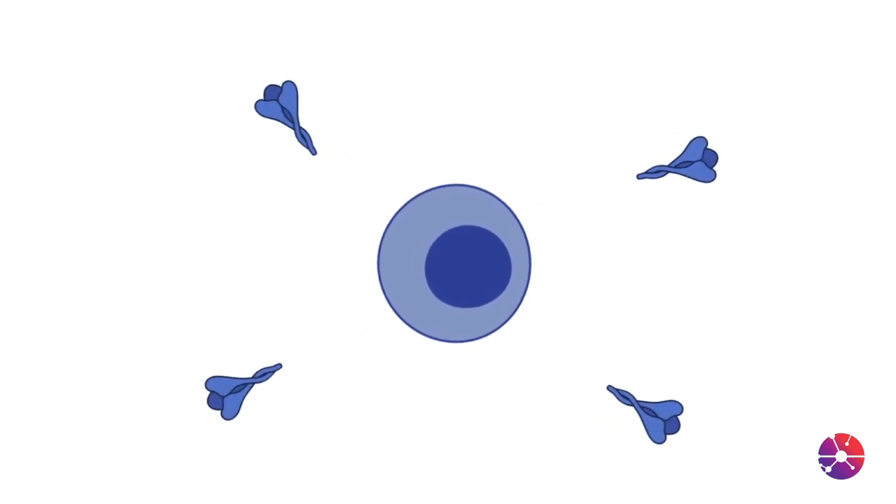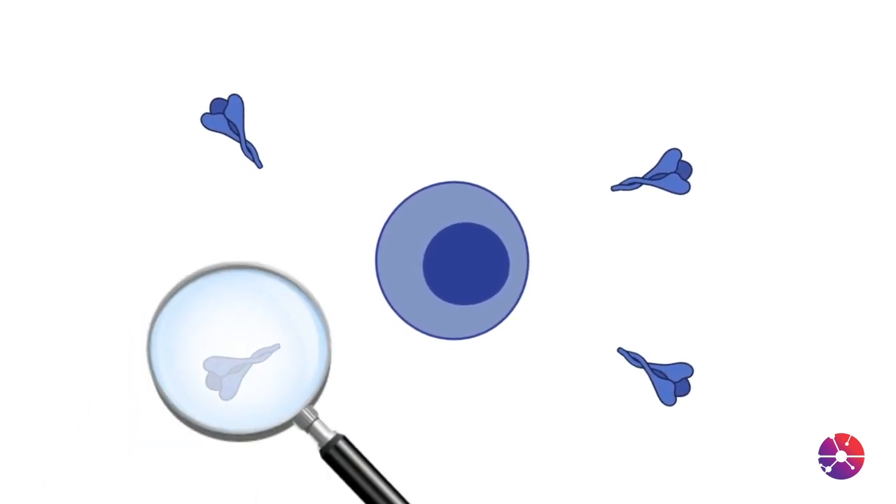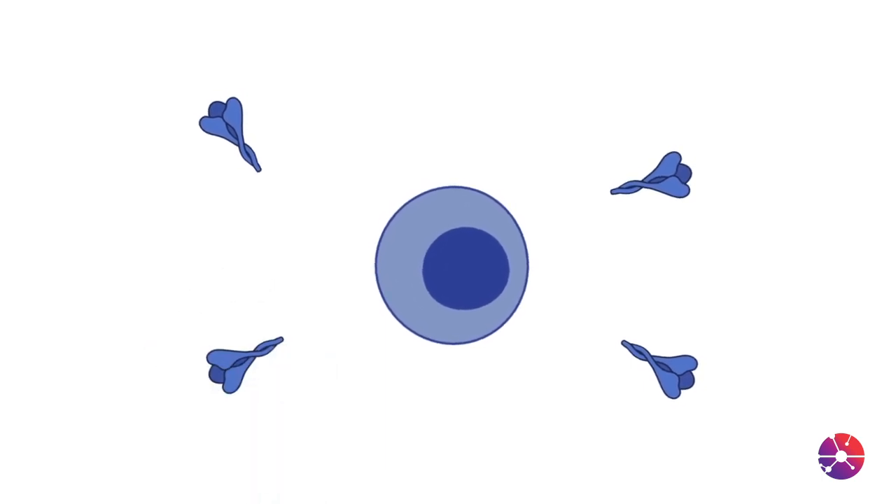So how do these mRNA vaccines work? They take messenger RNA and attach to it the instructions on how to make spike protein. Those instructions are then dropped off inside of the cells, and your cells then begin to manufacture spike protein. When the immune system sees that spike protein, it learns how to attack and destroy it.